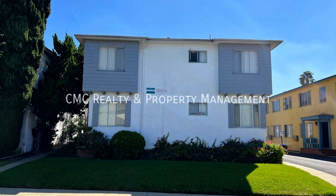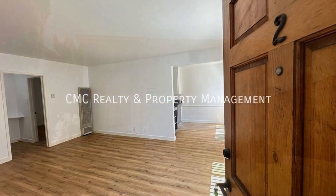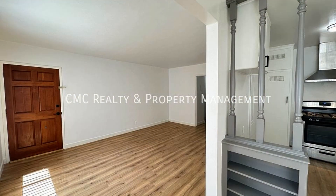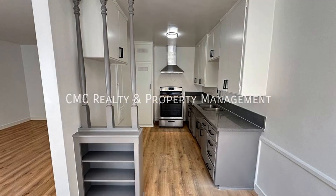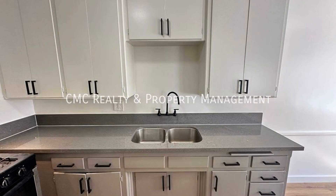This apartment in Inglewood, California features beautiful manicured landscaping. Inside, you'll find a living room with faux hardwood floors and blinds, leading to a modern kitchen equipped with a stainless gas stove and quartz countertops. The apartment also offers multiple closets and hallway storage, plus a convenient on-site laundry.